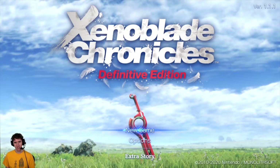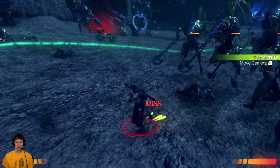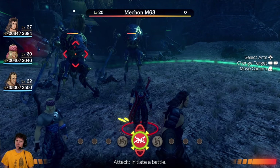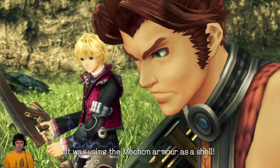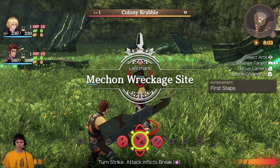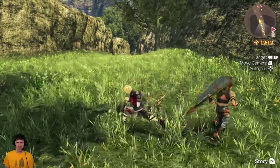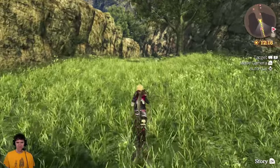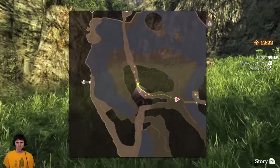Then I finally got to try out Xenoblade Chronicles Definitive Edition, also courtesy of Nintendo. I've only ever played Xenoblade once, with Emil, when I was visiting him years and years ago, and I didn't remember it that well. But I got to play it, and obviously it looks way better. One of the things to really remember is that Xenoblade Chronicles was originally for the Wii, which was a standard definition system. This is the first time the game is running in HD, and it looks so much better — it finally lives up to the scope of the game graphically on the Switch.